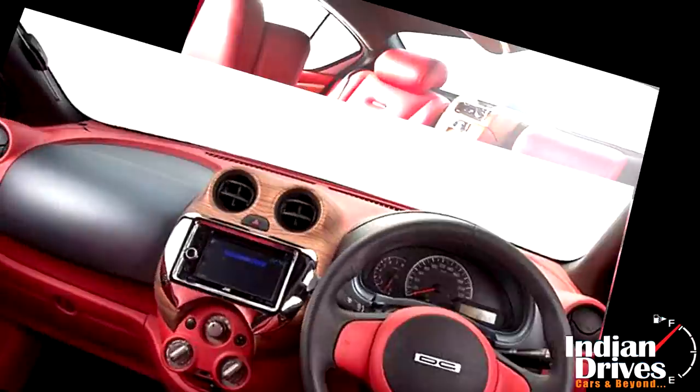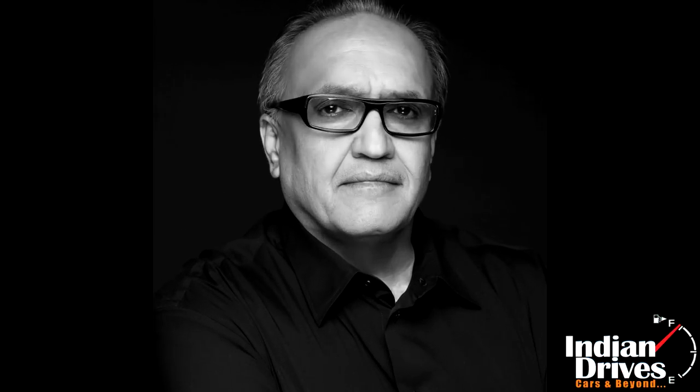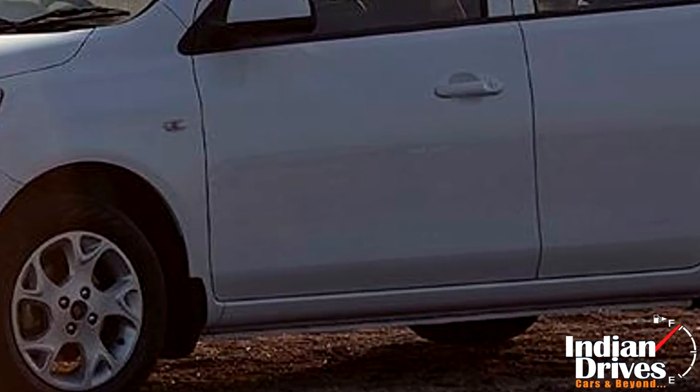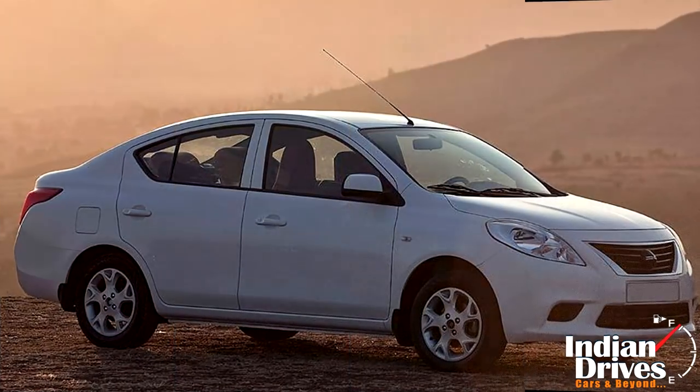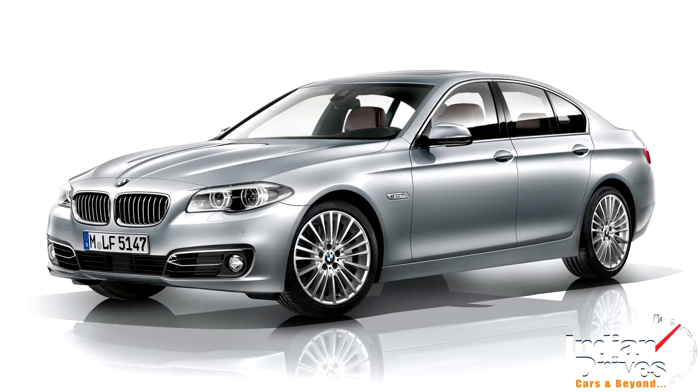The Nissan Sunny has received a major upgrade in its interiors by the master modifier DC, specially known as Dilip Chhabariya. DC has followed an unconventional approach to make the Sunny a strong rival against the likes of Mercedes-Benz E-Class and BMW 5 Series.